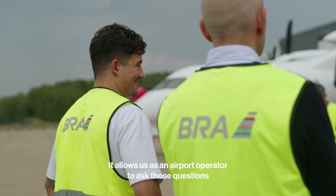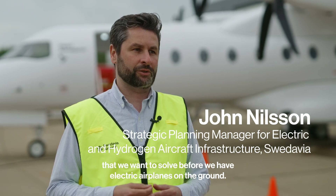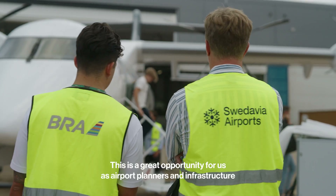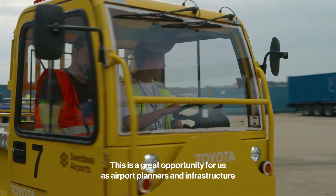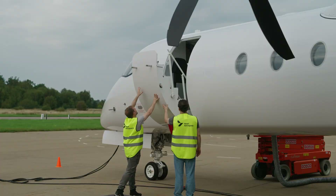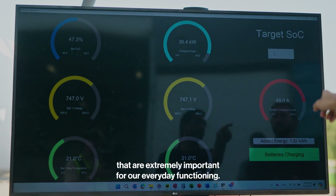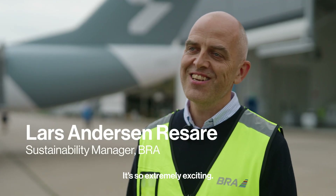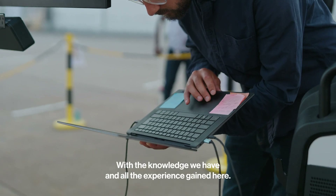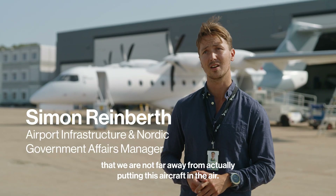It allows us as an airport operator to ask the questions we want to solve before we have electric airplanes on the ground, and also to see the opportunities that we have with electric aircraft. This is a great opportunity for us as airport planners and infrastructure owners to be part of the development of the aircraft at an early stage. Being able to evaluate these processes is extremely important and exciting. With the knowledge and experience we gained here, I really believe we are not far away from putting this aircraft into service.